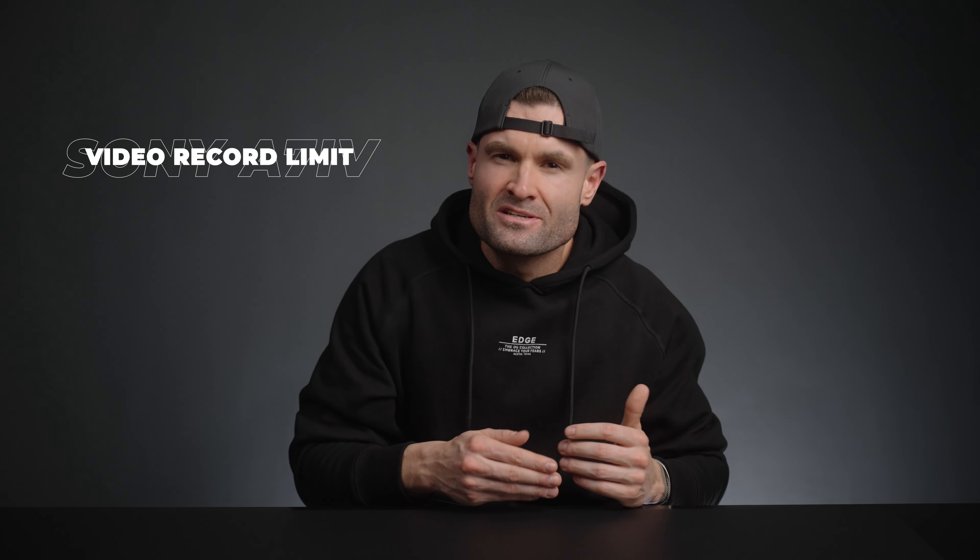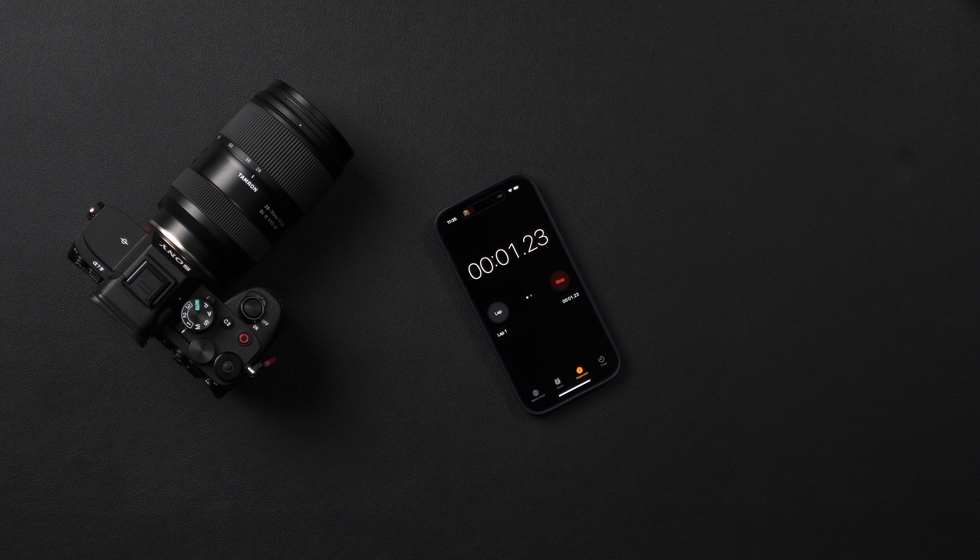No video record time limit. Previously, I used the a7 III, which had a record limit of 30 minutes, requiring me to set a timer on my phone and try to capture the entire shot within that timeframe. This proved challenging when shooting long-format interviews, tutorials, or presentations where uninterrupted footage is essential. Thankfully, the a7IV — just like the a7S III — doesn't have a record time limit, which is a significant advantage.